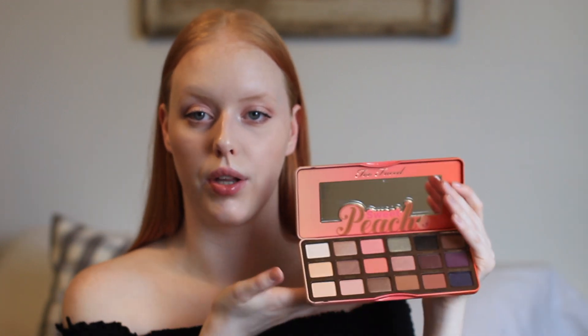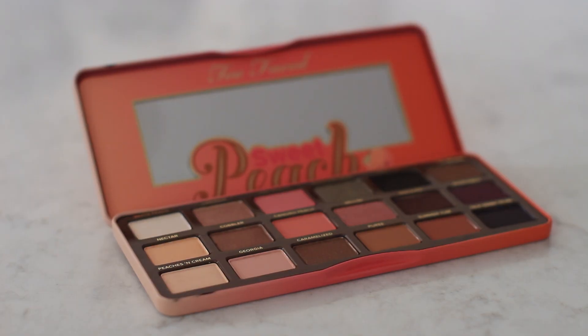I finally picked up the Too Faced Sweet Peach palette. I thought these colors would look good with my skin tone since I'm so pale. I'm very excited to try it. I like the Chocolate Bar palette so I'm sure I'll like this one too.